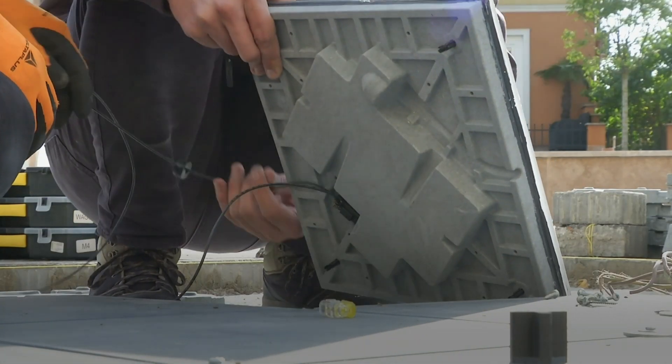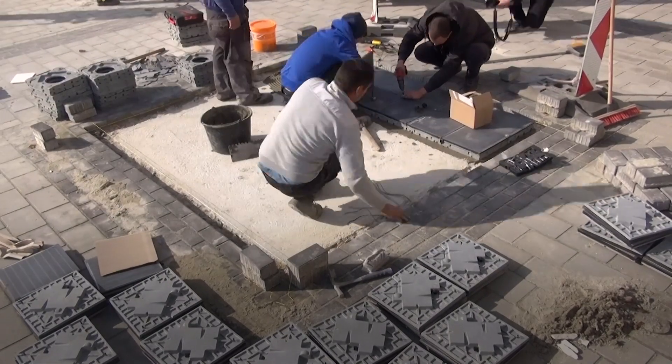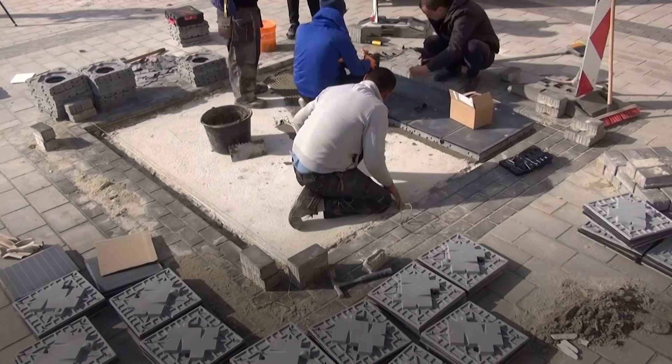While they may be more pleasing to the eye for some, these solar pavements are still the more expensive option compared to roof panels, for now at least.